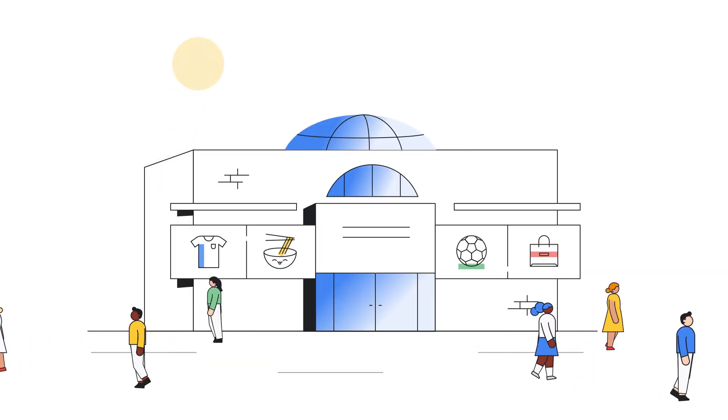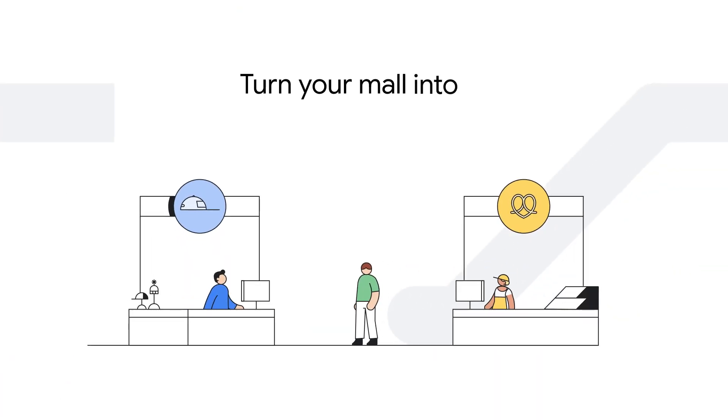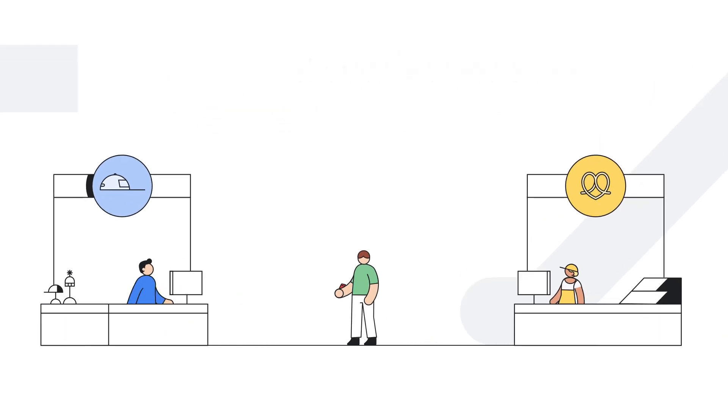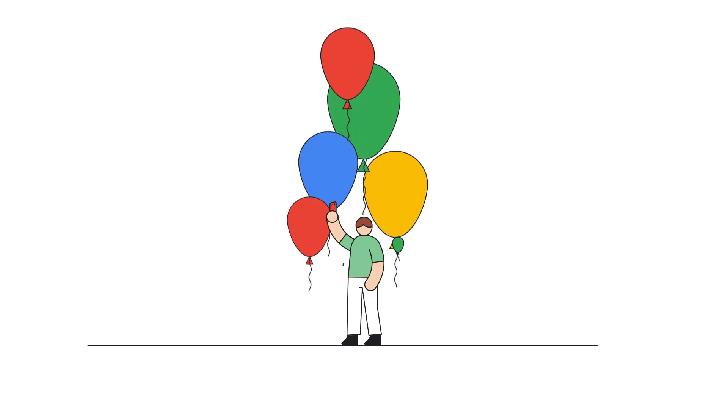How do you bring shoppers back into the mall? Turn your mall into an engaging shopping experience. With entertaining and personalized shopping journeys, you'll attract shoppers and keep them coming back.